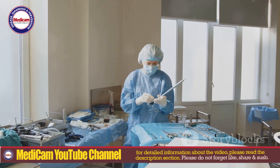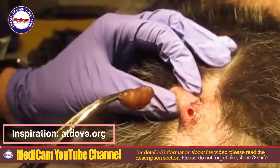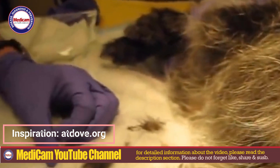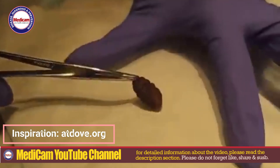Today I'll be talking about Cuterebra cutaneous maggot myiasis infestation and conducting a live extraction. Let's start with some basics. Cuterebra cutaneous myiasis is caused by the larvae of the Cuterebra botfly.